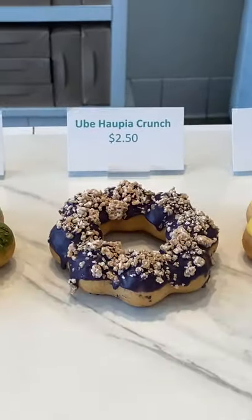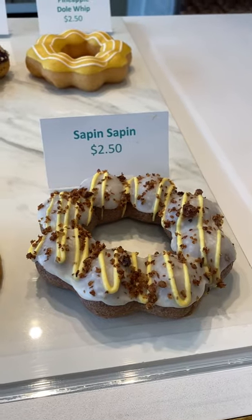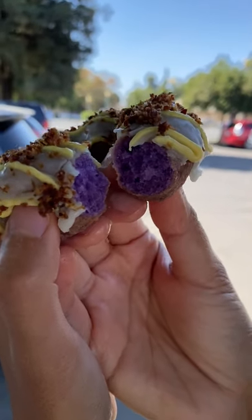For example, they had a flavor called Sepin Sepin. It's a chewy Filipino rice cake made with coconut milk and it has three layers of flavor: ube, jackfruit, and plain coconut. It also has a toasted coconut cream crumble on top. Their donut tasted just like Sepin Sepin. I was mind blown.